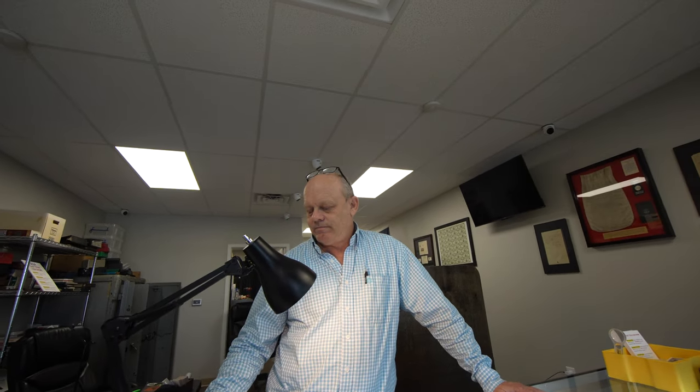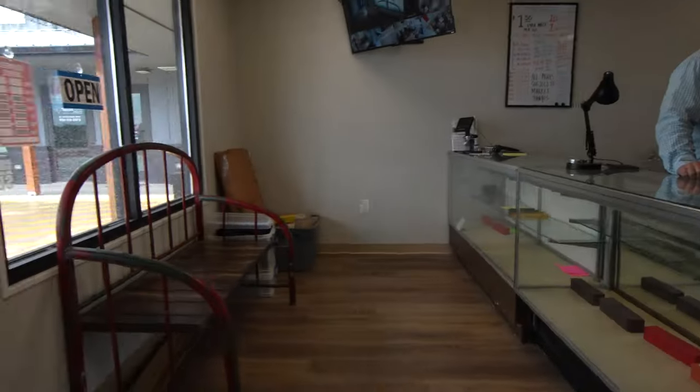We try to be real fair with everybody. There are a lot of people who need to sell — some people want to sell because prices are up, and some people need to sell. You just do the best you can for them and provide that service. Thanks, David. Thanks a lot!